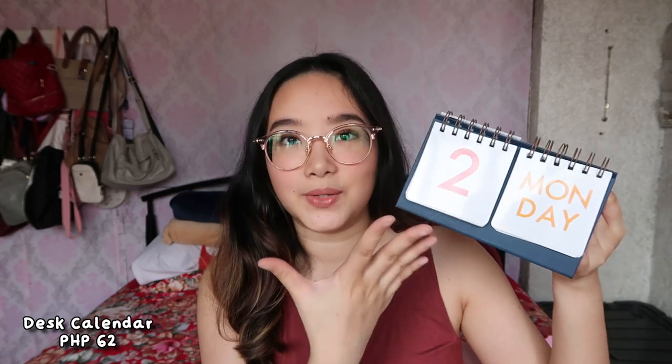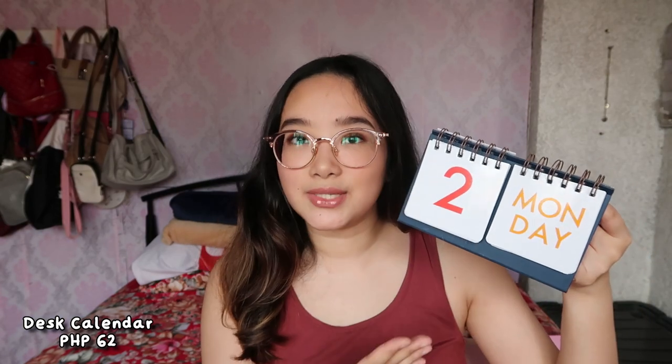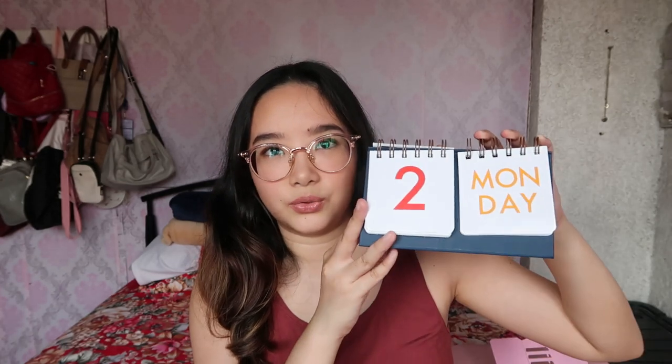Before I go ahead and show you the med school items, I want to show you this one last thing. It's really nice because you can be aware of what day it is — today is August 2 and it's a Monday. You can also put if you have a meeting or if it's a holiday. It goes from 1 to 31 days, and it can just stand on your table or anywhere in your room. I think it's around 50 pesos and really super handy — if you're someone lazy like me and don't want to grab your phone just to check the date, you can just glance at this. I adjust it before I go to bed.